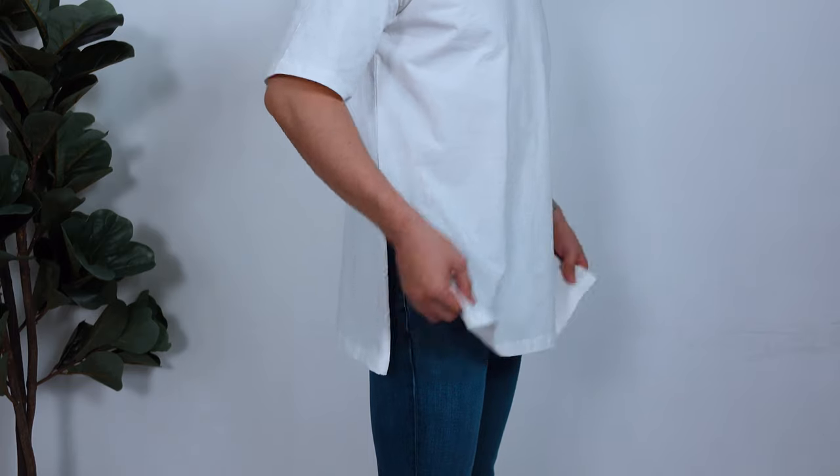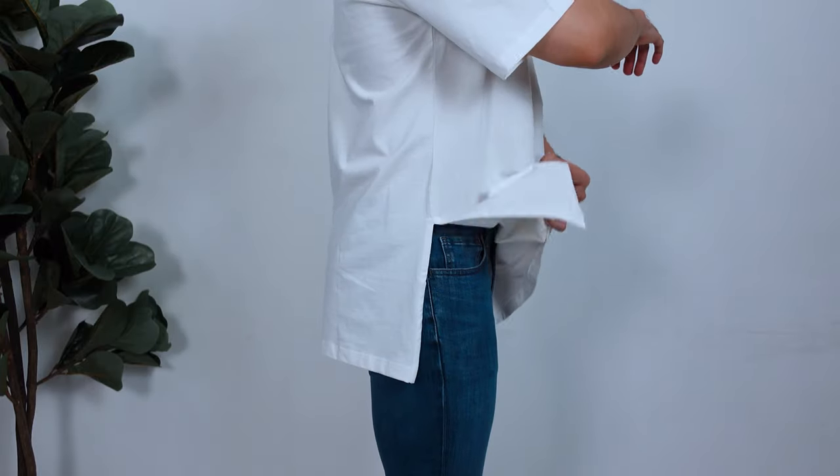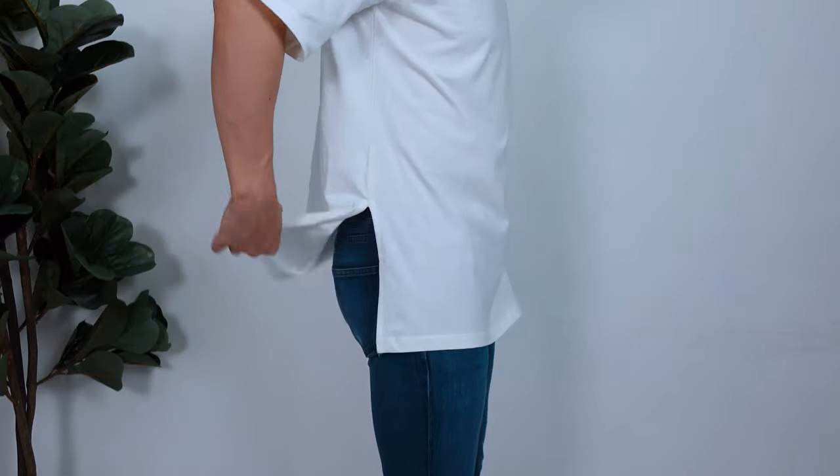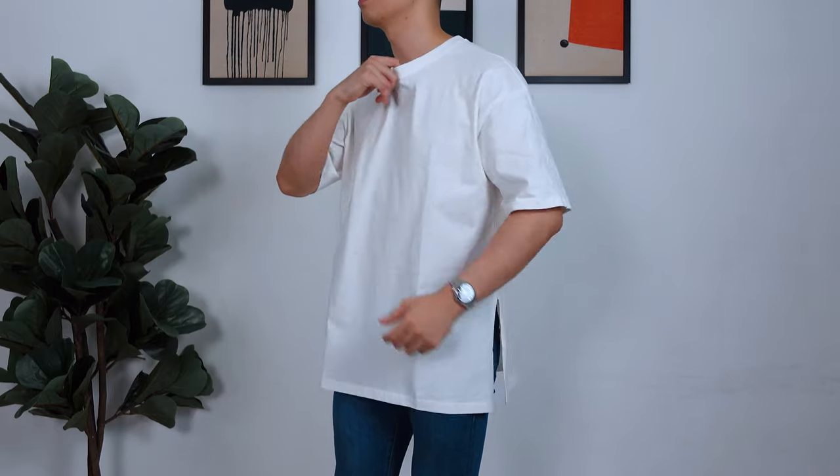Alright, first impressions — there's a huge split. Honestly, I'm not too sure what the point of it is and I don't think I'm a big fan. With the fit, it's really not bad. Drop shoulder looks good, the sleeve length covers the upper arm, and the collar fits close to the neck which I love. But the overall length ends around the lower crotch, which sort of creates an illusion that I'm shorter than I already am.